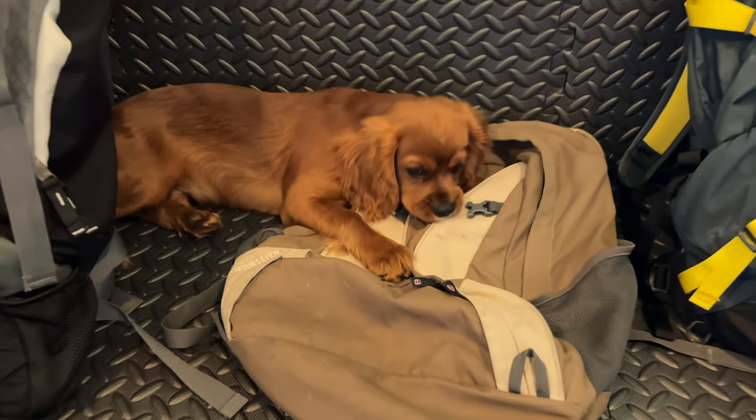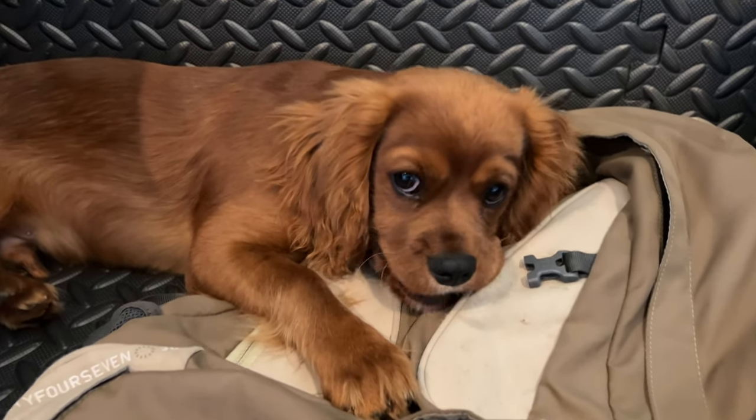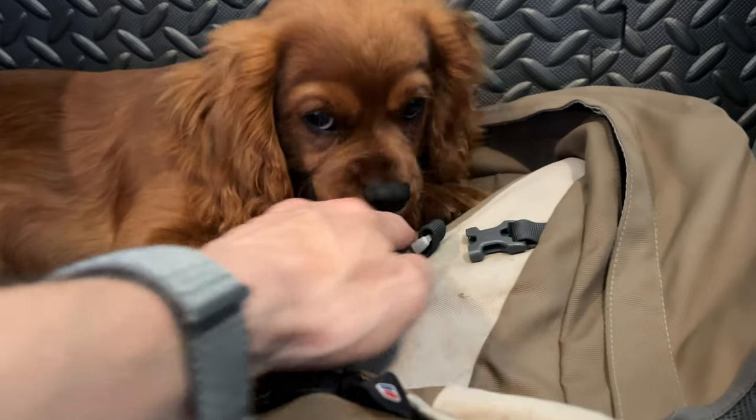I'm afraid today's video may be cancelled due to unruly behaviour on set. Oi! Oi! Leave it!